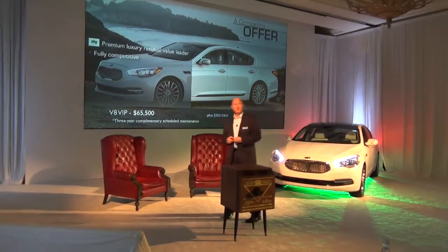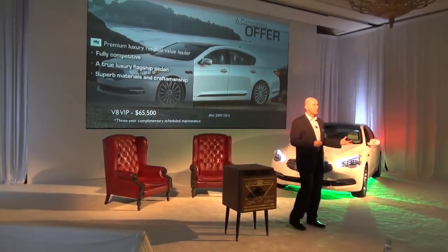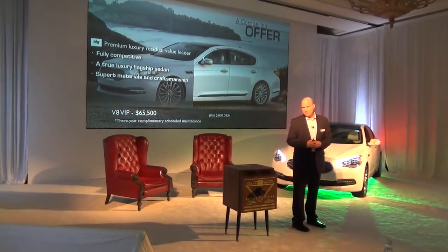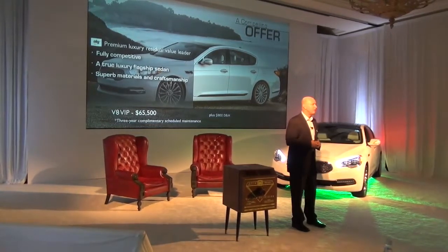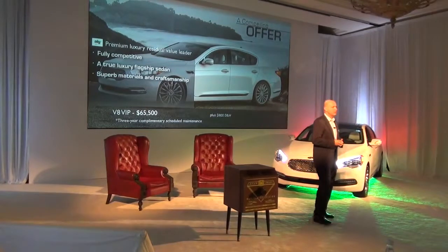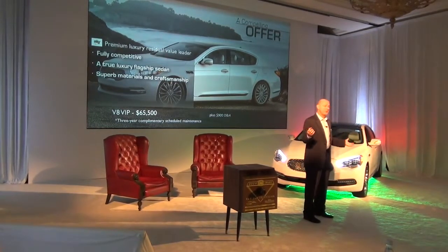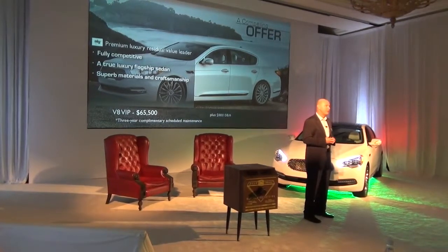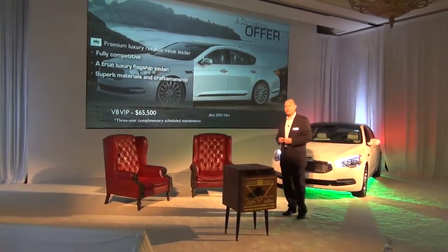We're not the only ones that think that's great. One of the big arbiters in the industry, ALG, has recognized this value story and has given us premium luxury residual value leader status, which we're really proud of. That will speak loudly to our customers who look at the numbers and see this high residual value — higher than anybody else in this segment — which will deliver a great lease price in addition to the free maintenance.